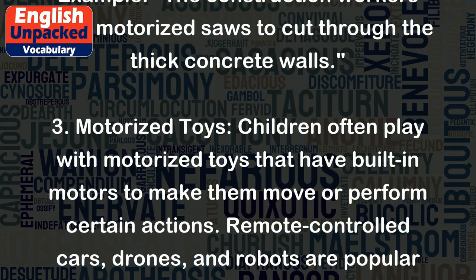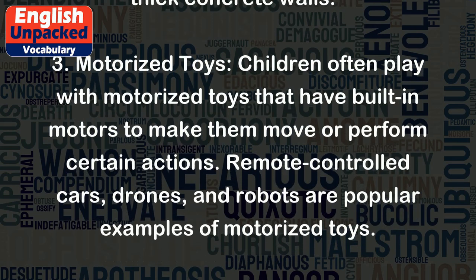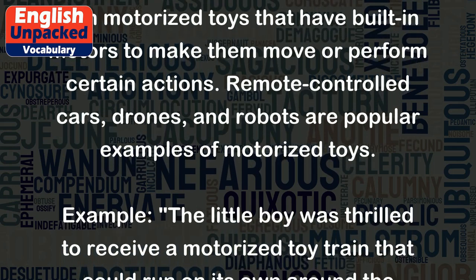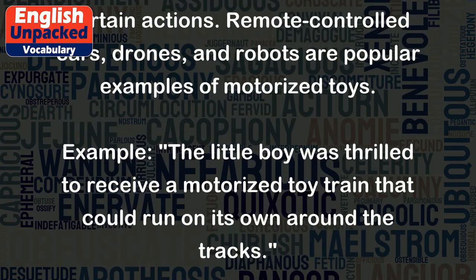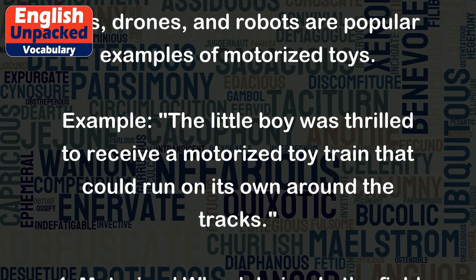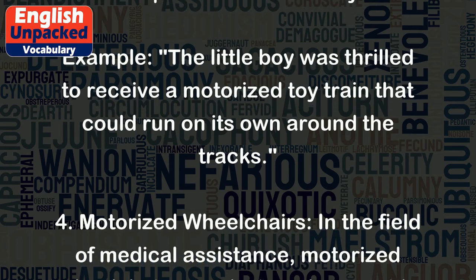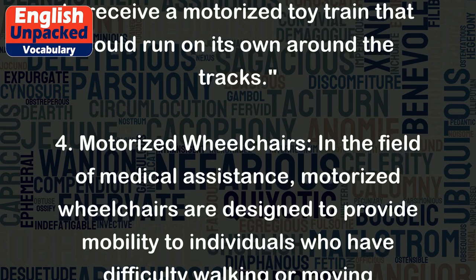3. Motorized toys: Children often play with motorized toys that have built-in motors to make them move or perform certain actions. Remote-controlled cars, drones, and robots are popular examples of motorized toys. Example: The little boy was thrilled to receive a motorized toy train that could run on its own around the tracks.